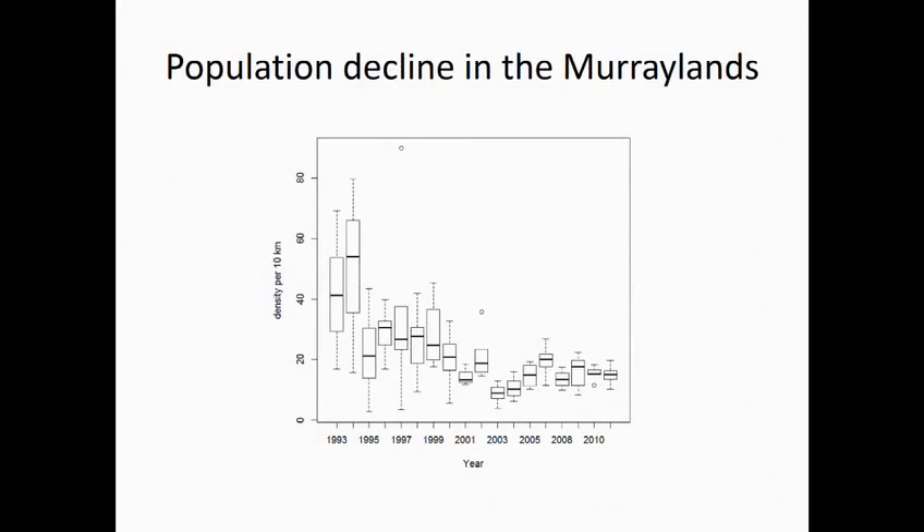The ten-times-higher population estimate needs to be considered alongside the dynamic data that David Taggart collected at Koonamore over the last 40 years, showing a substantial decline from when they first started spotlighting surveys and groundwork up in the arid lands to now.